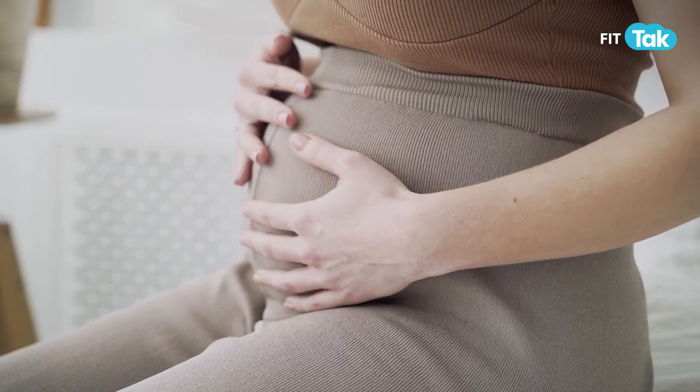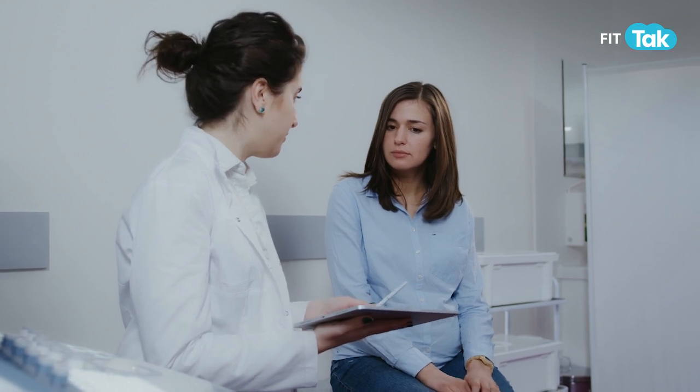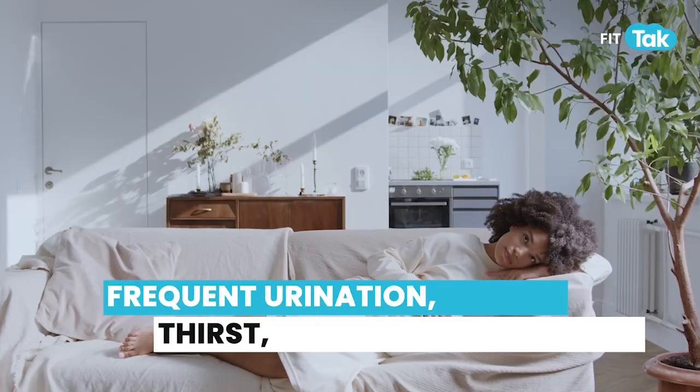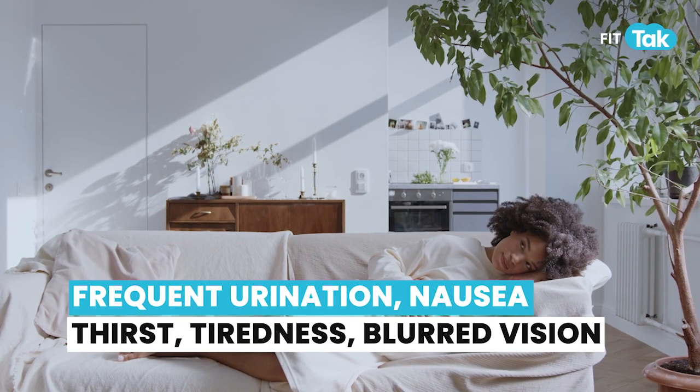So it's best to ensure that all pregnant mothers are tested for gestational diabetes, and if positive, the condition needs to be managed better. A few symptoms which could be experienced by mothers could be frequent urination, nausea, thirst, tiredness and blurred vision.